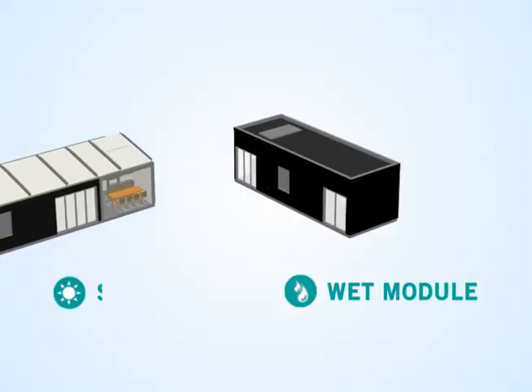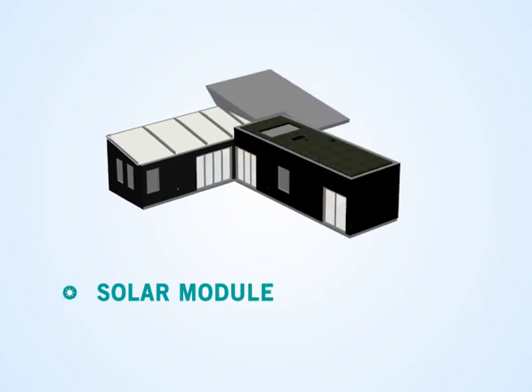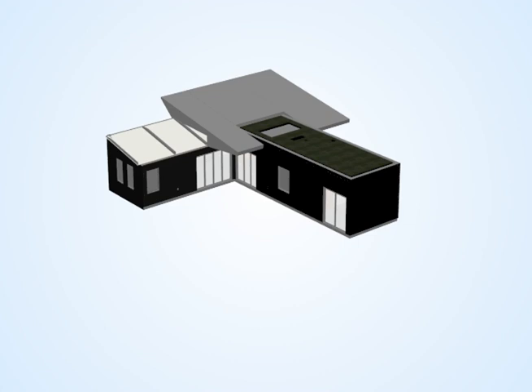EcoHabit is a net zero house that learns and adapts to its users and their lifestyles to generate optimal energy efficiency.